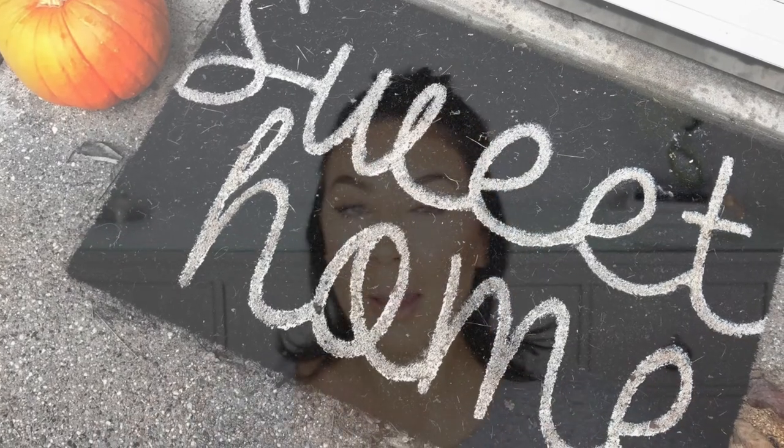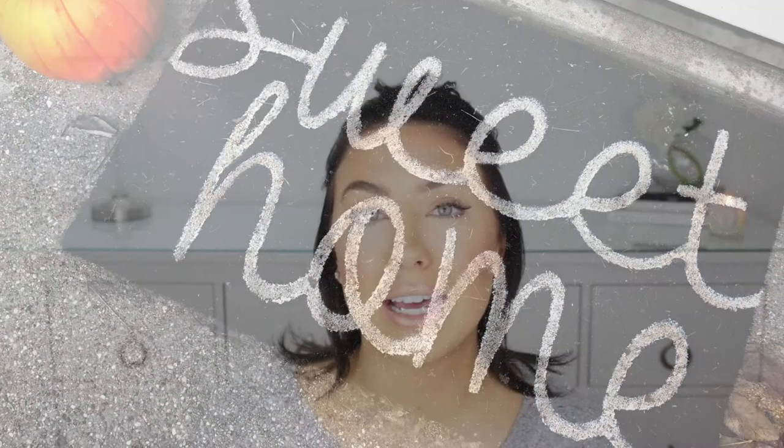I also picked up an outside rug, which I'll insert a picture of because I already have it outside — it's so cute and I just wanted to put it out with my pumpkin already. I love what it says and I just think it's super cute, and it was only $8.99, so I feel like that's a really great deal.